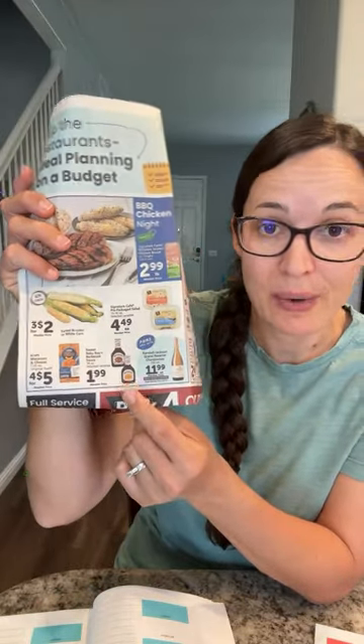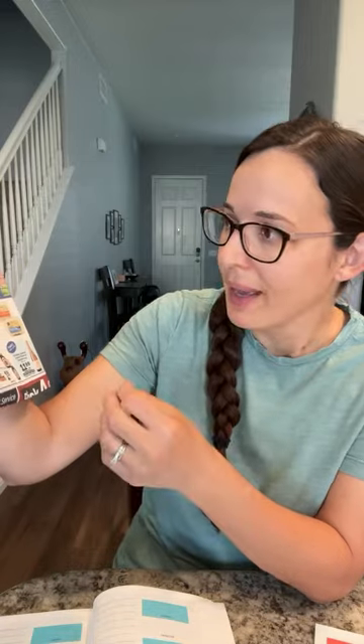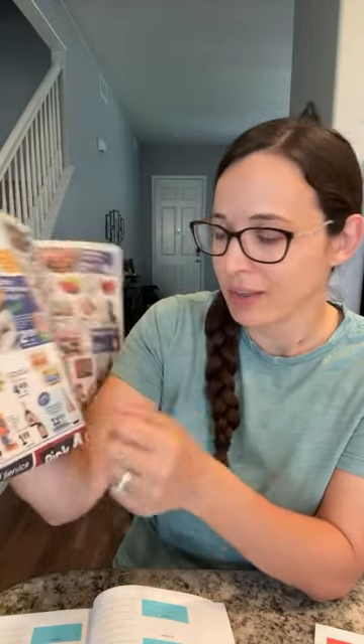Vons has some fun meal plan ideas on page two. One of them is breakfast for dinner, which I love — and I'm actually going to have a breakfast-for-dinner recipe in my next meal plan, a really filling one in a casserole dish that can be made the night before. They're also mentioning a steak night, and a barbecue chicken night — they have $1.99 Sweet Baby Ray's right now, so you could do that in a crock pot and make shredded chicken, paired with corn or boxed mac and cheese. Aldi has mac and cheese for 50 cents.